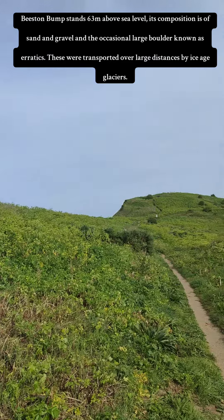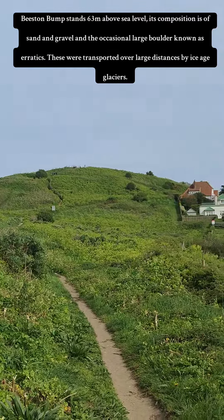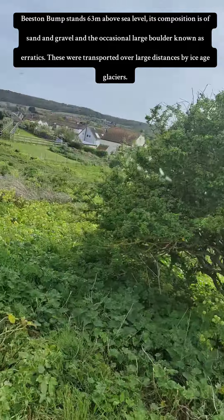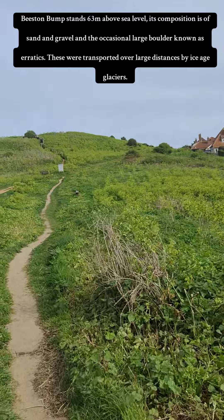Beeston Bump stands 63 meters above sea level. Its composition is of sand and gravel and the occasional large boulder known as erratics. These were transported over large distances by ice-age glaciers.